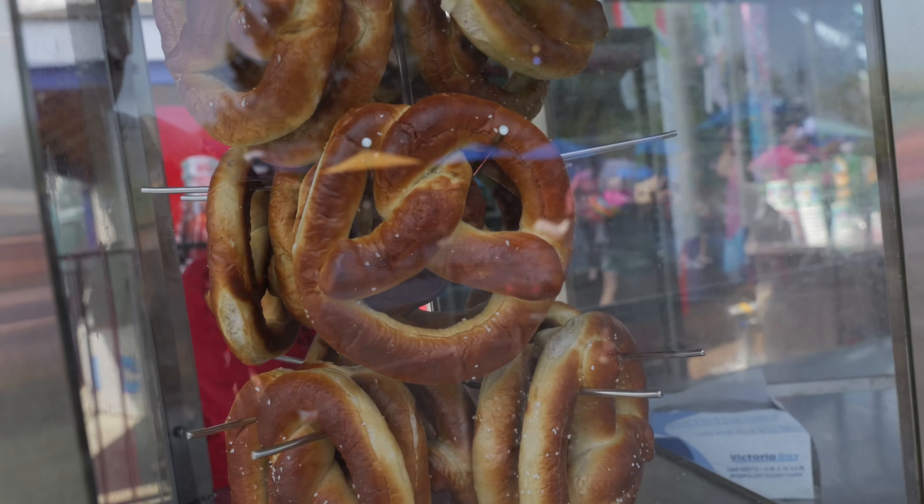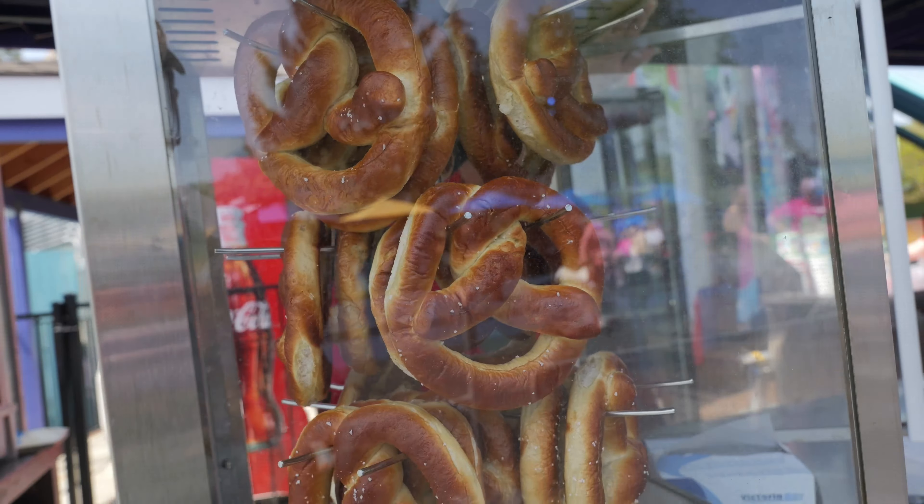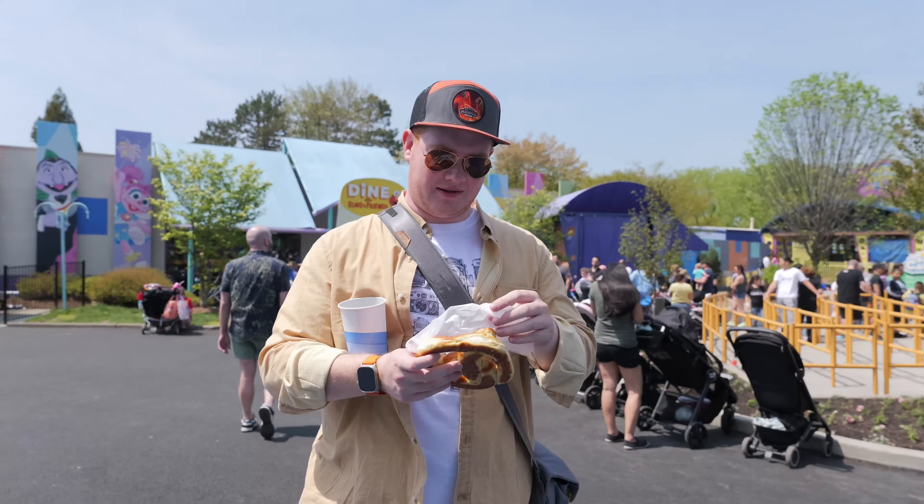Hello and welcome. Today we're at Elmo's Springtacular at Sesame Place in Langhorne, Pennsylvania. And I'm also, as part of the photo ambassador program, picking up this little guy.